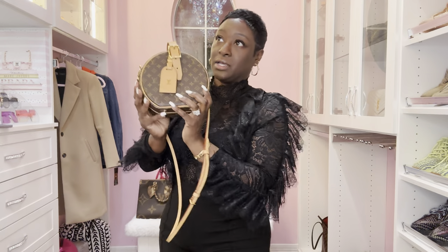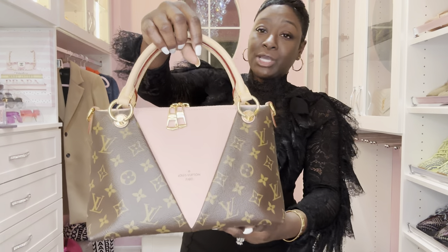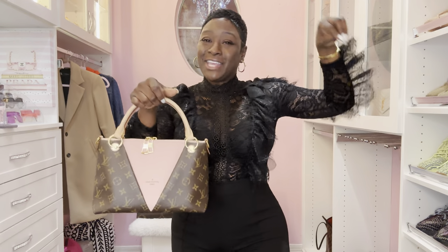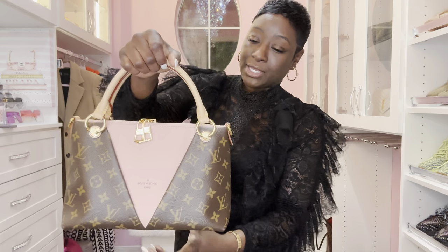I purchased this when I went to LA. The next handbag I have not used before. When I went into the Woodlands Boutique, I fell in love because of the beautiful Rose Ballerine Pink. This is the Monogram Rose Ballerine Pink V-Tote BB. It comes with a Vachetta tote handle and also a Vachetta strap located inside. Look how beautiful this handbag is — I saw it on the shelf and I just could not leave it there. Still has the plastic on the hardware.